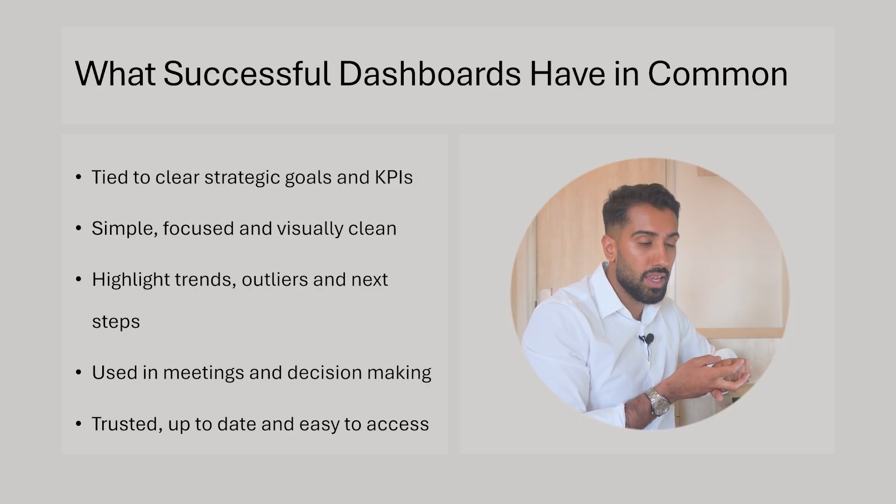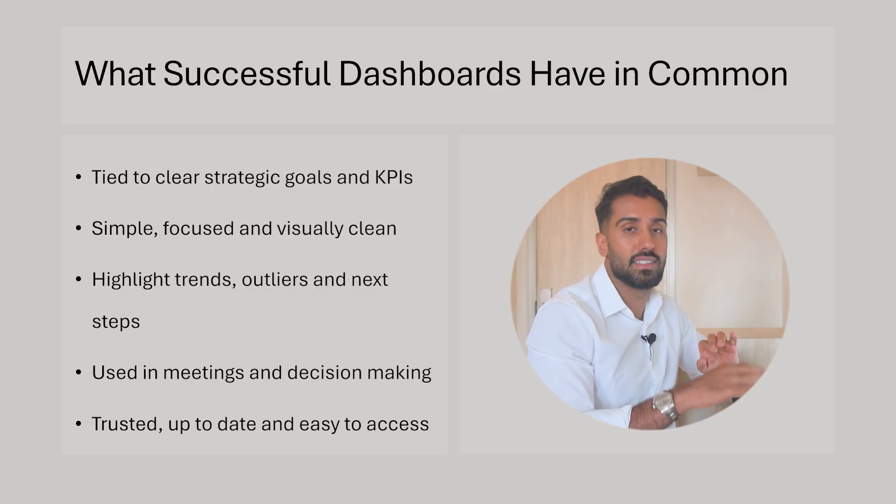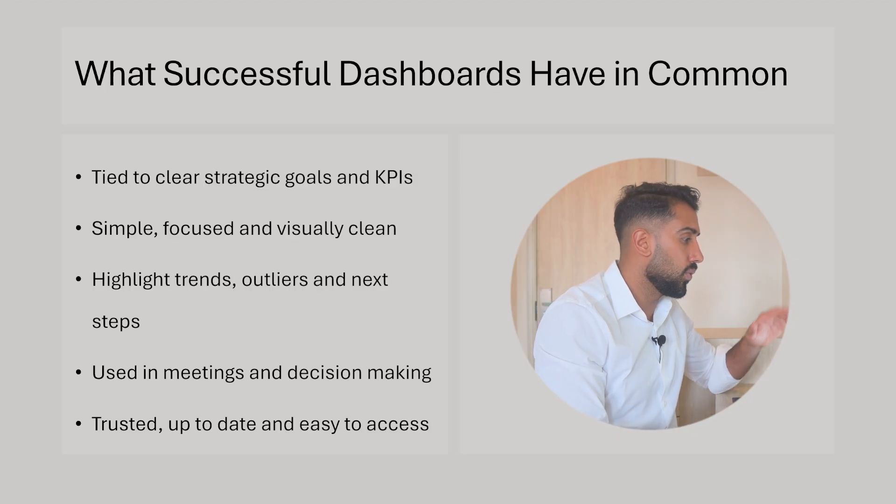Whether they get it through an email or go into the service themselves, it doesn't matter — it's easy to access. Those are some criteria that successful dashboards have in common.